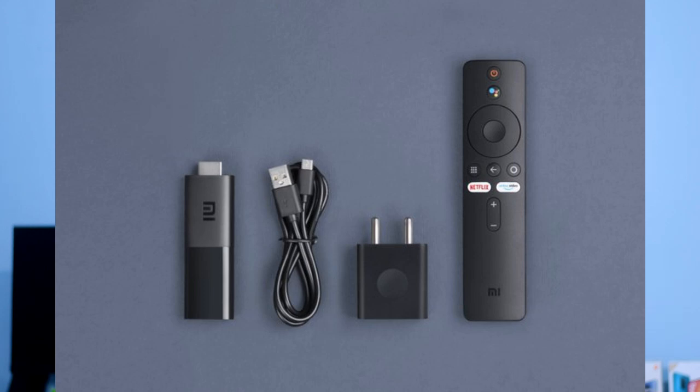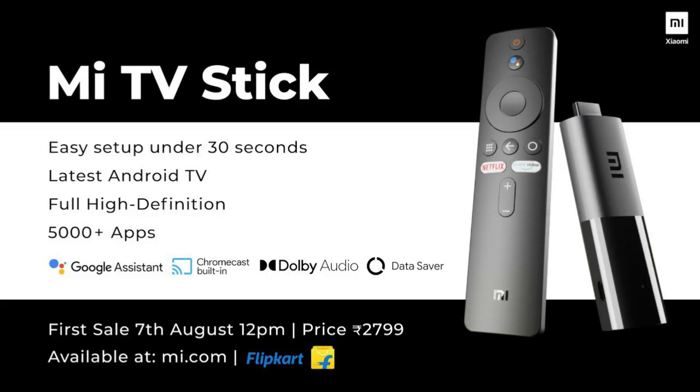We are launching the Mi TV Stick with 1GB RAM, quad-core processor, and 8GB internal storage. It comes with dedicated Amazon, Netflix, and Google Assistant buttons, voice commands, Dolby Audio, and DTS Sound.